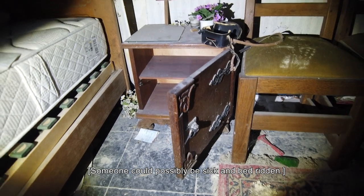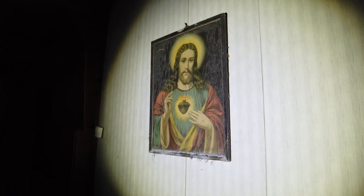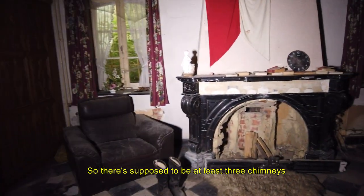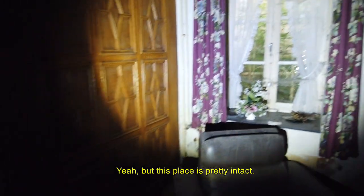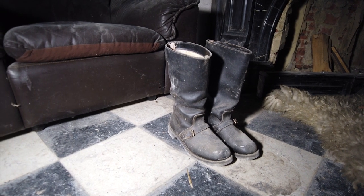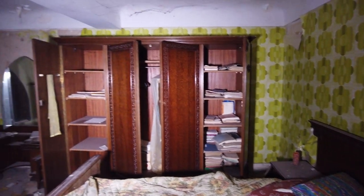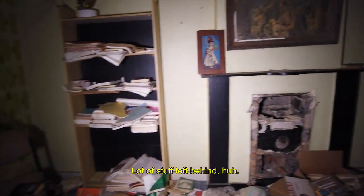There are a lot of religious pictures here, a lot of Christian stuff. Another fireplace — there are supposed to be at least three chimneys in this place. I'll count all the fireplaces. This place is pretty intact, just as suspected, with a lot of stuff left behind.